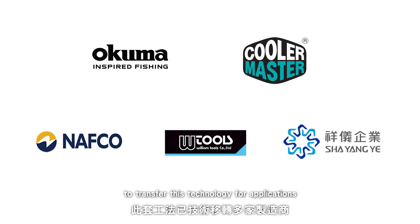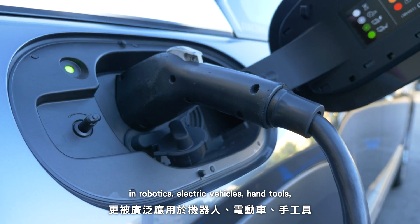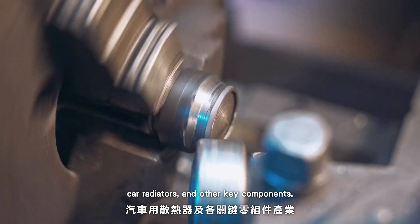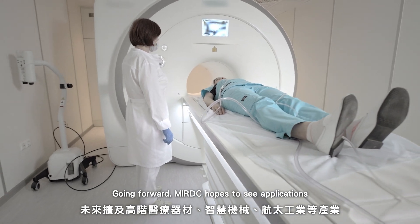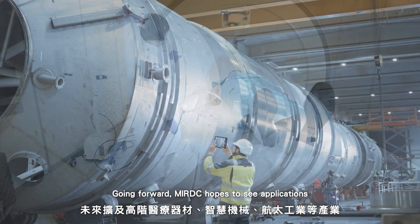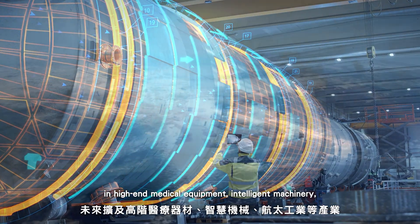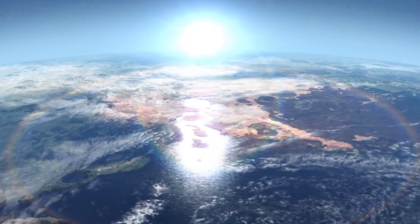MIRDC has collaborated with many manufacturers to transfer this technology for applications in robotics, electric vehicles, hand tools, car radiators, and other key components. Going forward, MIRDC hopes to see applications in high-end medical equipment, intelligent machinery, and the aerospace industry.